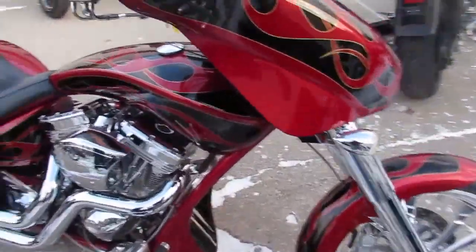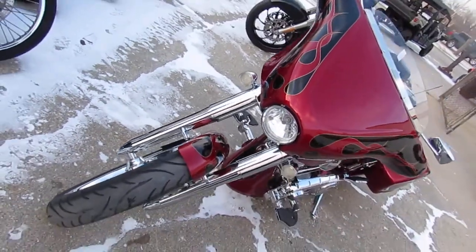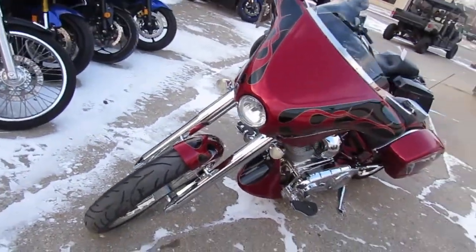This bike turns heads. It is perfect. No dents, no dings, no scratches. This one is perfect.